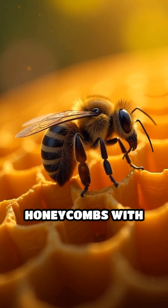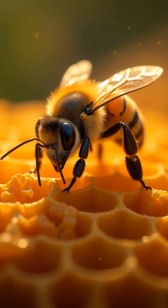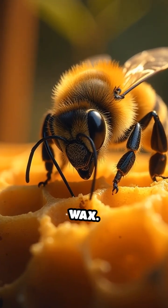Have you ever wondered why bees make their honeycombs with perfect hexagons instead of circles or squares? Imagine you're a bee and need to store as much honey as possible using the least amount of wax.